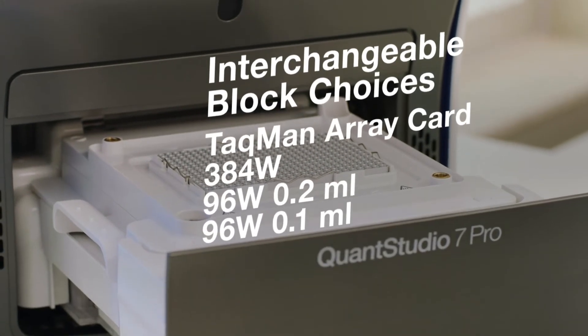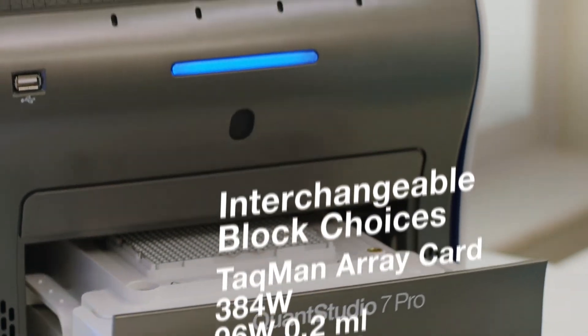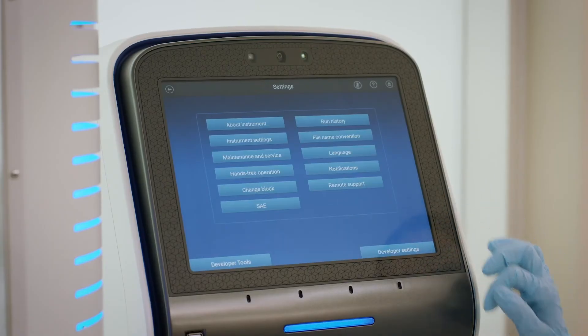One instrument with four block choices gives your analysis the ultimate flexibility in real-time PCR.